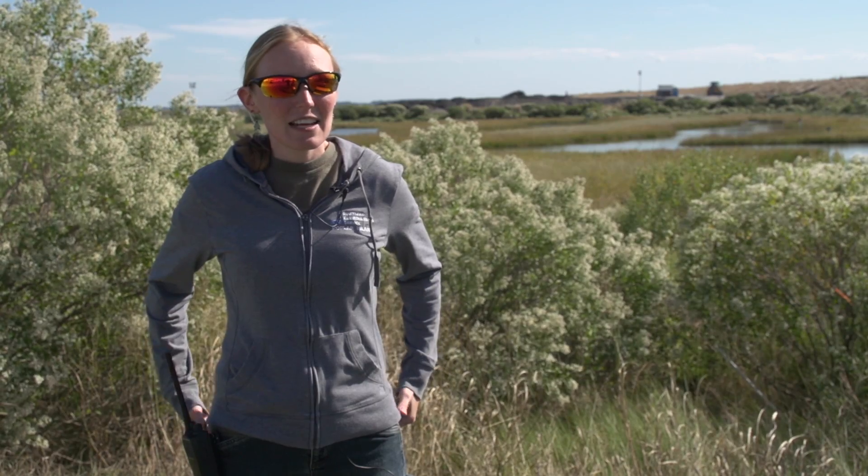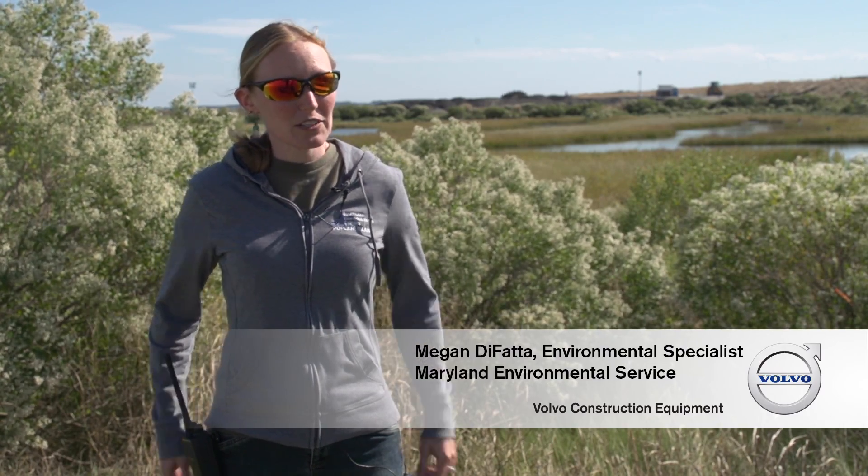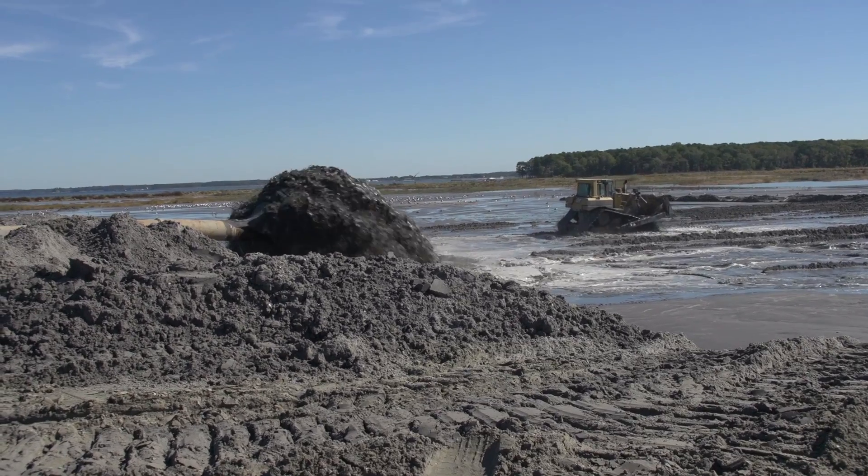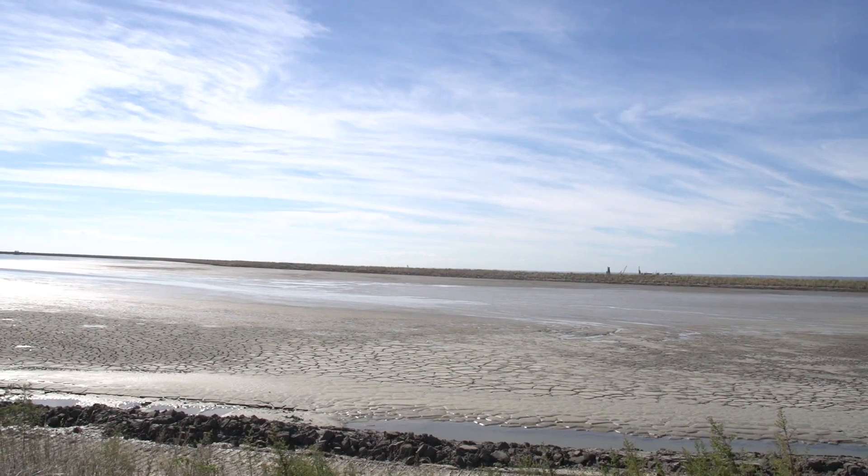Poplar Island is an environmental restoration site. We are taking dredge material that comes from the shipping channels leading up to the port of Baltimore and we are using that to build back habitat that was once lost in the Chesapeake Bay.